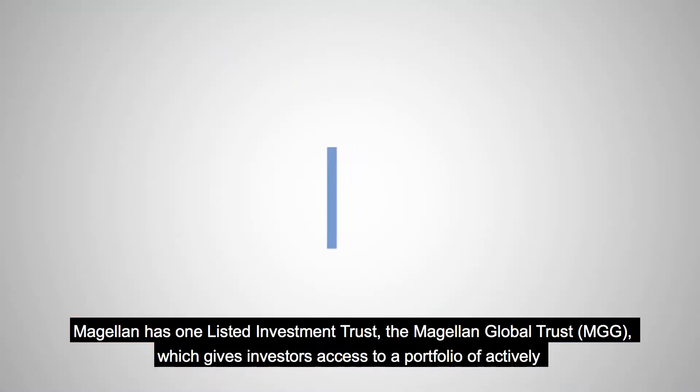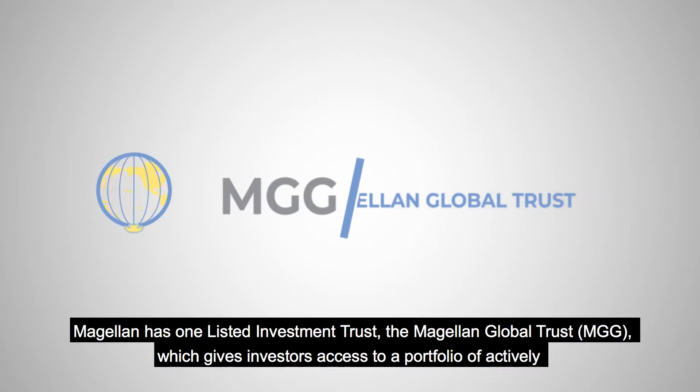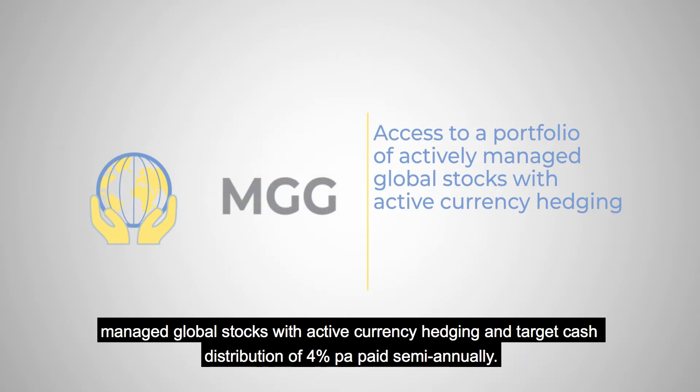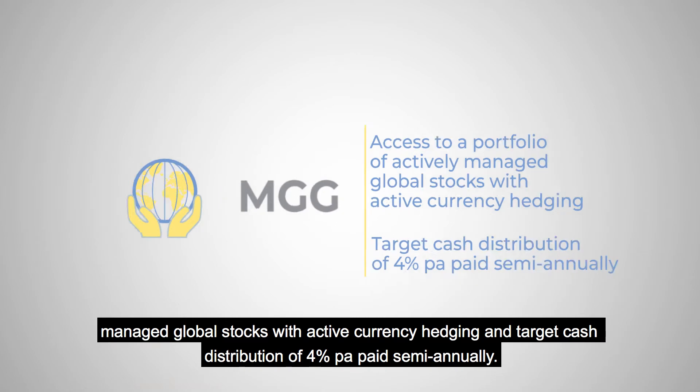Magellan has one Listed Investment Trust, the Magellan Global Trust, MGG, which gives investors access to a portfolio of actively managed global stocks with active currency hedging and a target cash distribution of 4% per annum paid semi-annually.